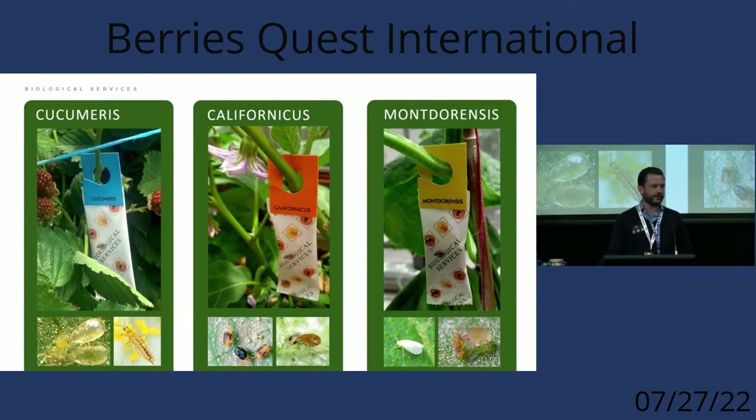At the moment we have cucumerus, californicus, and montarensis. We also have darinae, which is another predator — we haven't put many of those out yet but there may be some applications in berries for them as well.